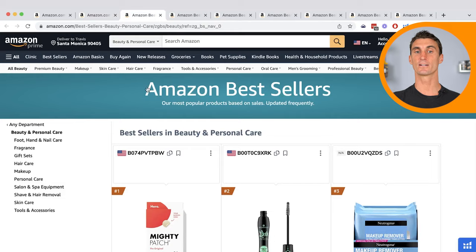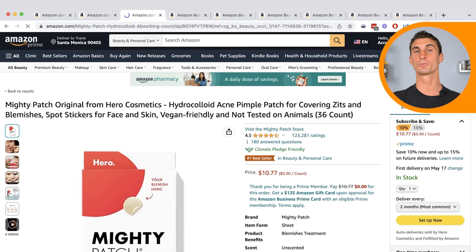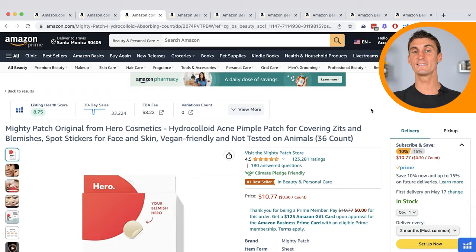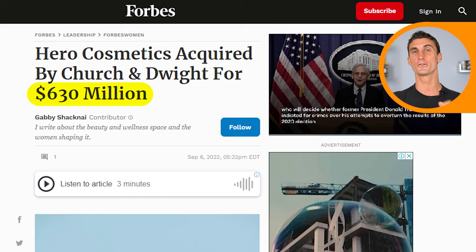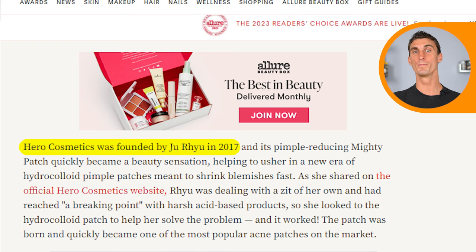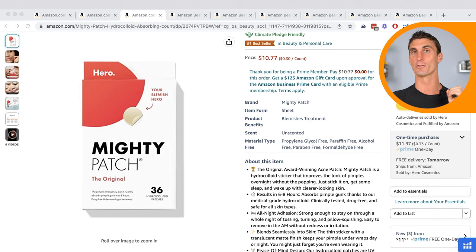The next category is Beauty. The number one selling product is actually a patch that helps with acne, which is a problem a lot of people have. This one product is doing $400,000 in revenue every single month. What's crazy is this company recently sold for over $600 million. This business was started back in 2017 by a woman named Ju Ryu, who was suffering with acne herself. She was using harsh acids to fix her acne when she had the idea for this patch. It worked, and in just six years she grew this business and sold it for over $600 million.